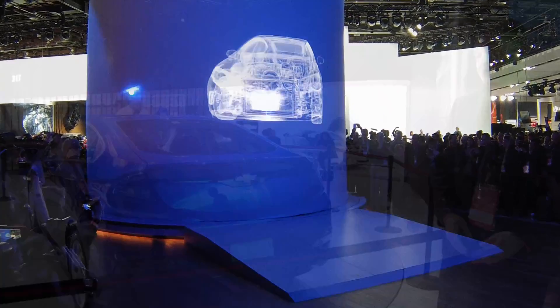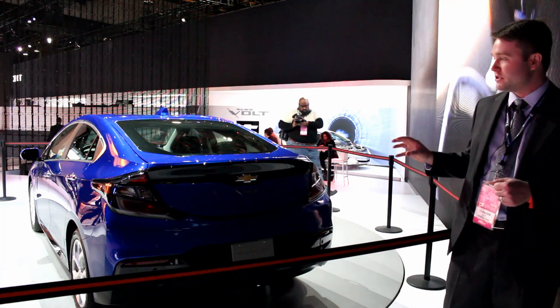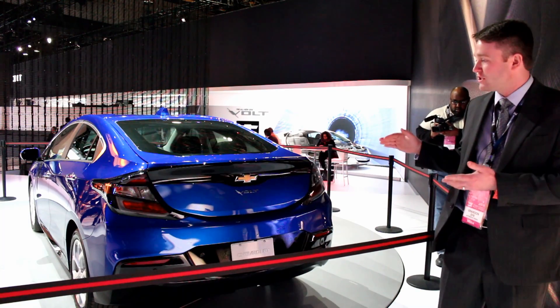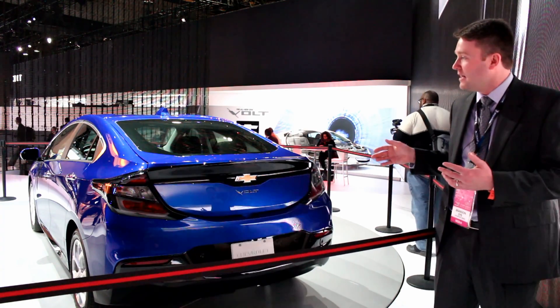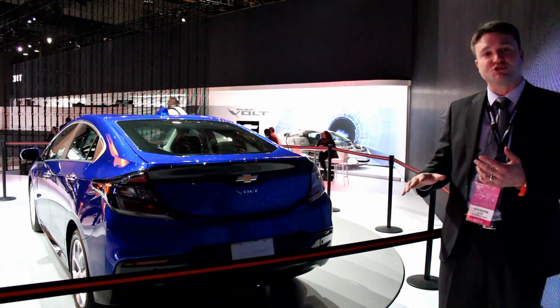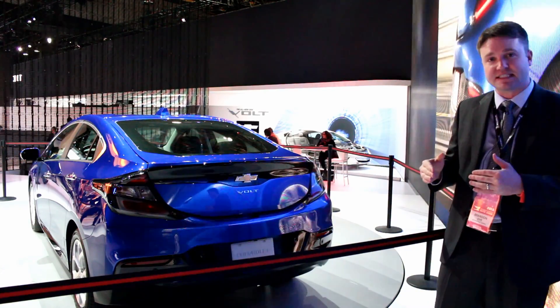Chevy took feedback from current Volt owners and really cleaned up the styling at the rear — reduced the visual weight, got rid of the odd glass wrap over the rear hatch, and made a much more conventional-looking car. They've also done things like made it easier to store the charging cord on the side of the trunk, as opposed to under the trunk floor, so you can still load things in and access it easily.